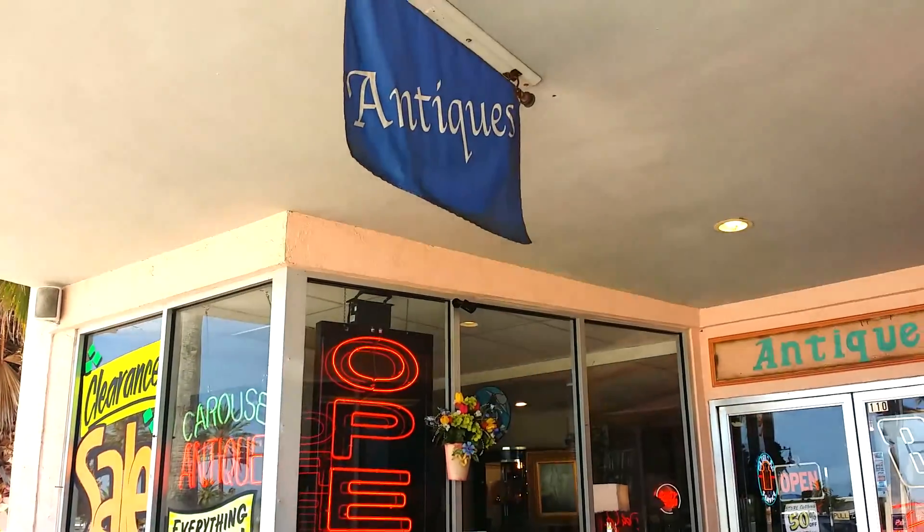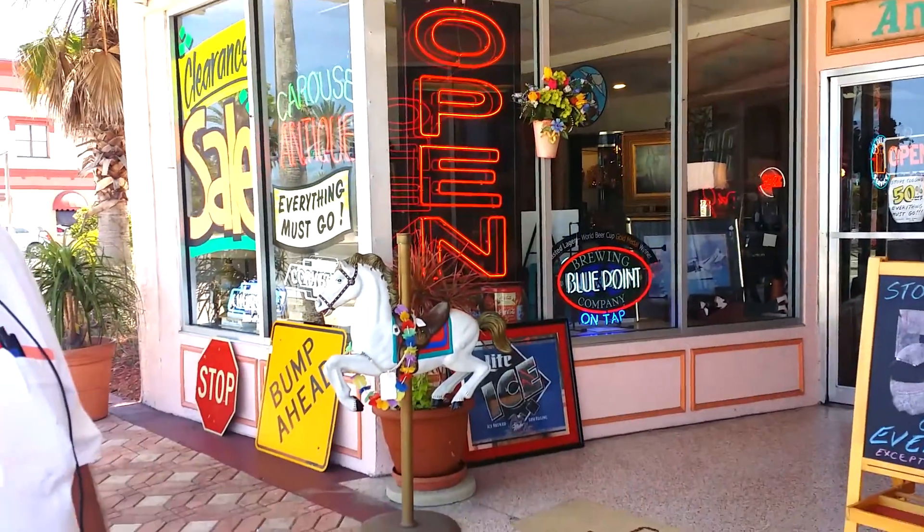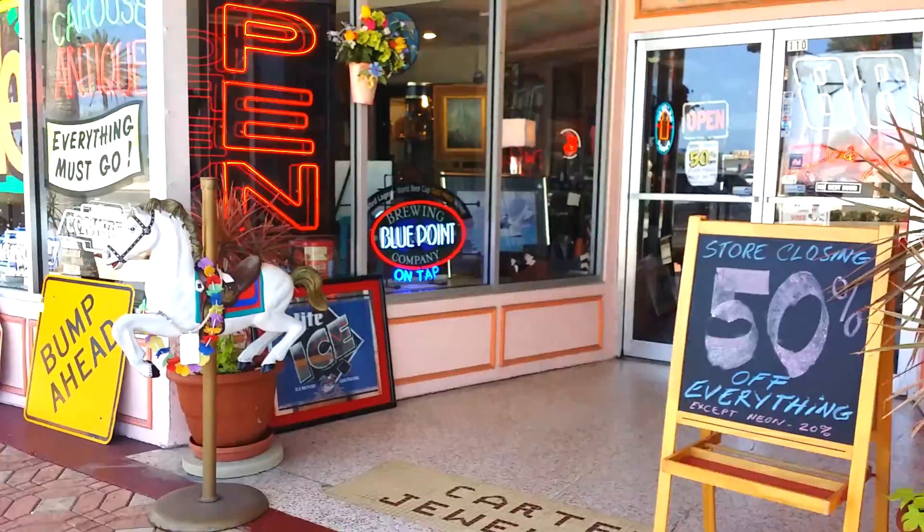I've got 50% off just about everything in the store. I'd like to welcome y'all to my store, Carousel Antiques, 110 North Beach Street in Daytona.